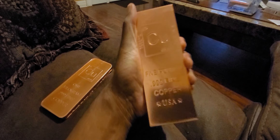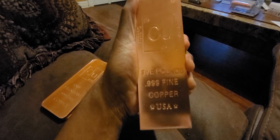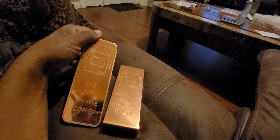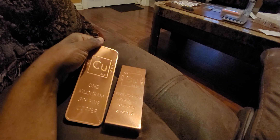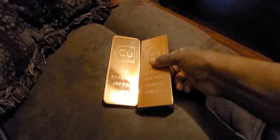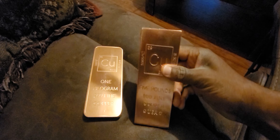Very nice, and it's nice and heavy. I do recommend investing into gold and then silver — your precious metals. But if you can't afford them and you just like to collect like I do, then this is not a bad way to go.